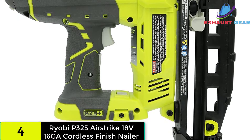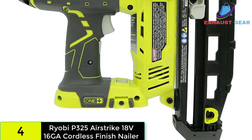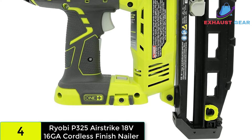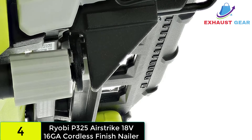This tool comes in handy when trimming baseboards and needing to drive 16-gauge nails. It works well with nail sizes ranging from 3/4 inch to 2-1/2 inch and may thus be used in a variety of finishing projects. Another impressive feature, in my opinion, is the low battery indicator.